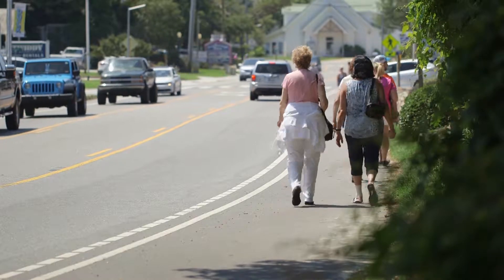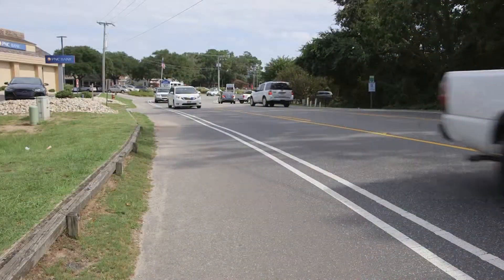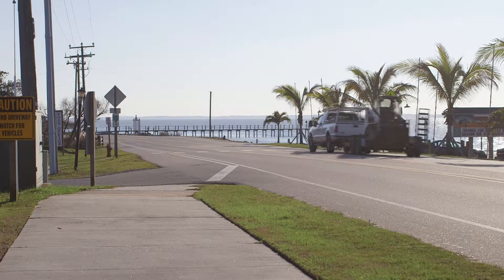Phase Two is going to be on the other side of the road in about the same area — not as complicated. There are a lot of bulkheads involved with Phase One. Phase Three will take us from the east side all the way up to Sunset Grill on the right-hand side, to connect with the sidewalk that we already have.